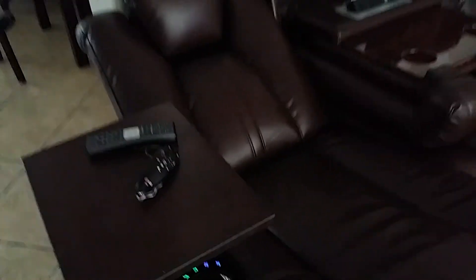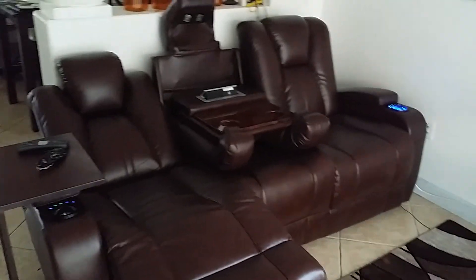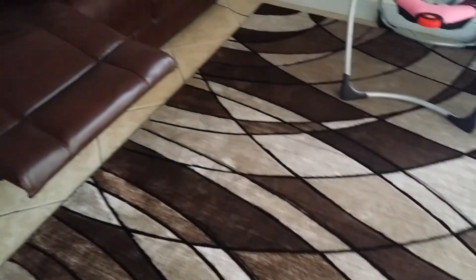I hope you like it. The sofa came from Rooms to Go and the new rug came from Walmart, and it all falls in place together. Take care.